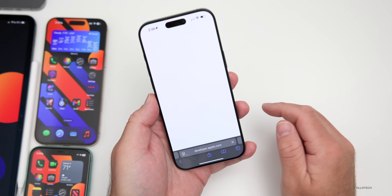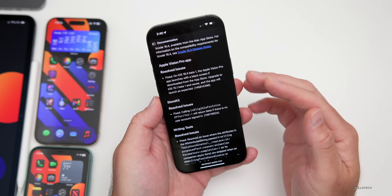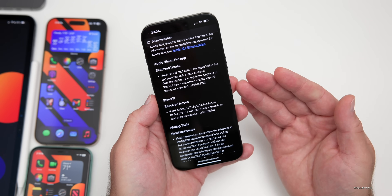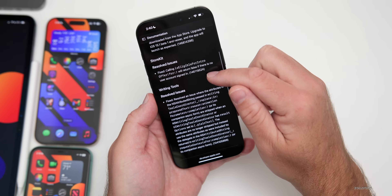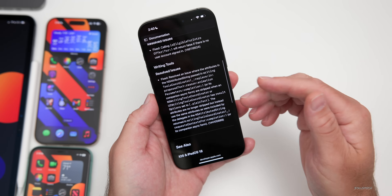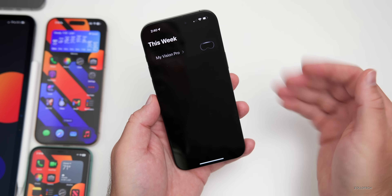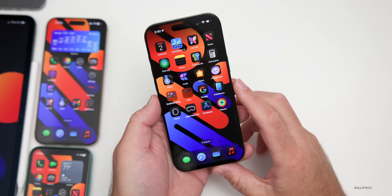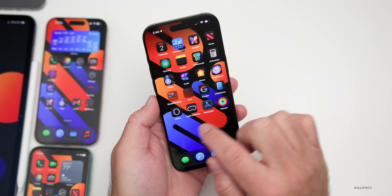Apple published release notes publicly. They include a resolved issue with the Apple Vision Pro app — on iOS 18.4 beta 1, the app would launch with a black screen if downloaded from the App Store, but upgrading to iOS 18.5 beta 1 and newer fixes that. They've also resolved an issue with StoreKit writing tools for developers. The Vision Pro app does appear to launch as expected now.